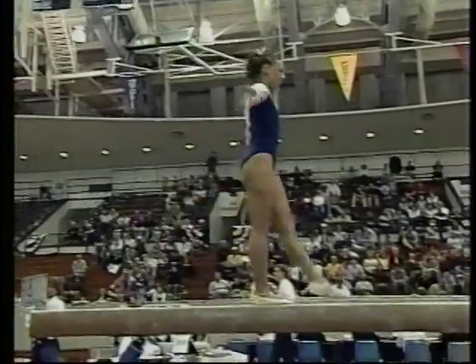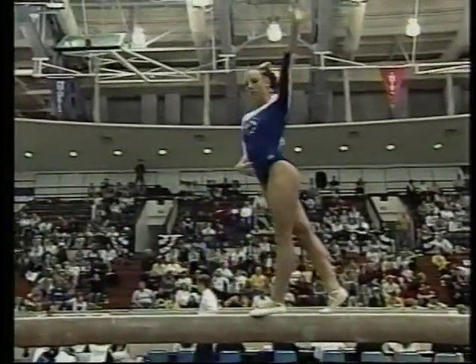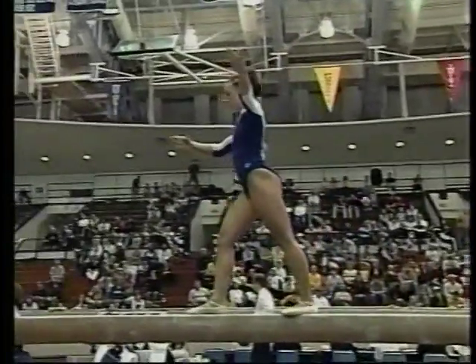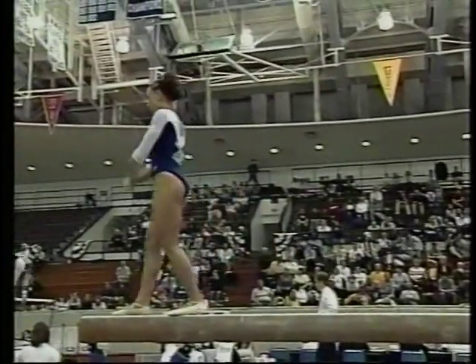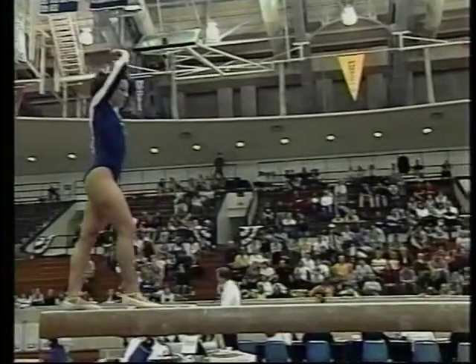Whoa! Don't want to count that wobble. Wobble beats the fall, though, which is five-tenths of a point. Absolutely. Wobble beats the fall, but you need a hit routine if they want to be in those top two.